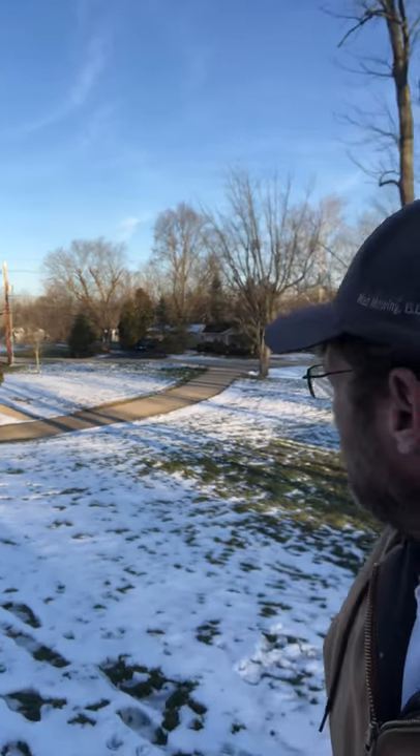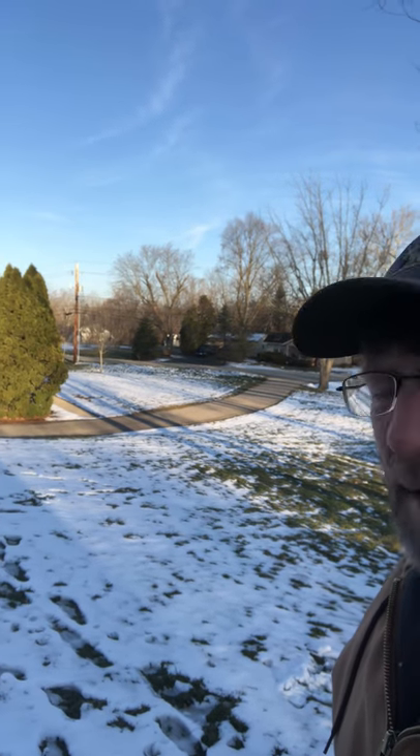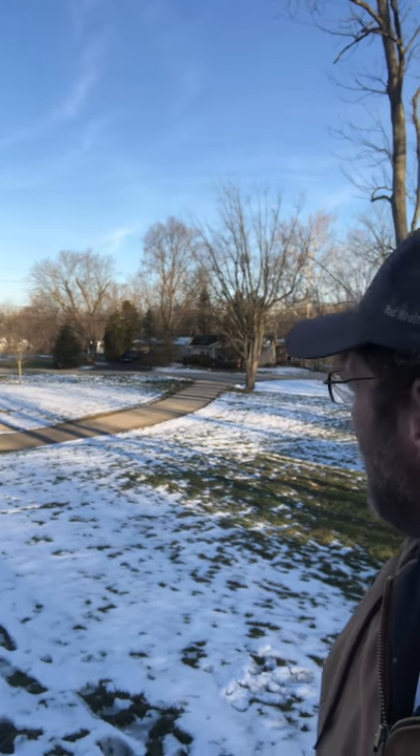You can see back here how it's melting. Even on their sidewalk, it's melting. They didn't do anything to their driveway or their sidewalk — see how it's melting along the sides.